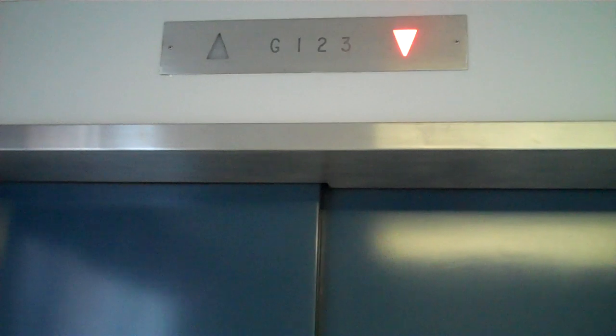This is the North Wing Elevator at Athol Memorial Hospital, Athol, Mass. And guess what? This is a pain. And it's also a traction elevator.